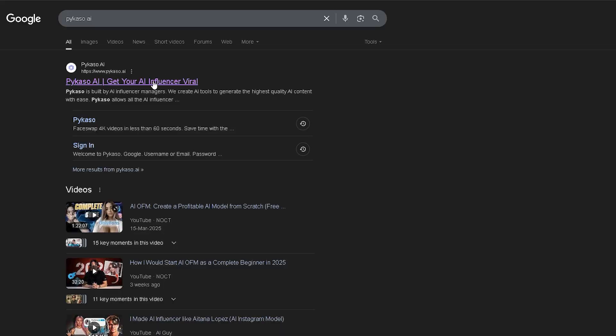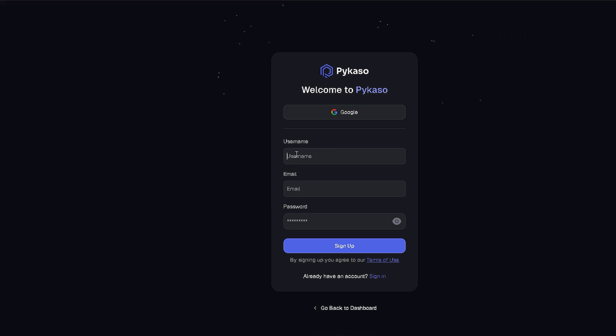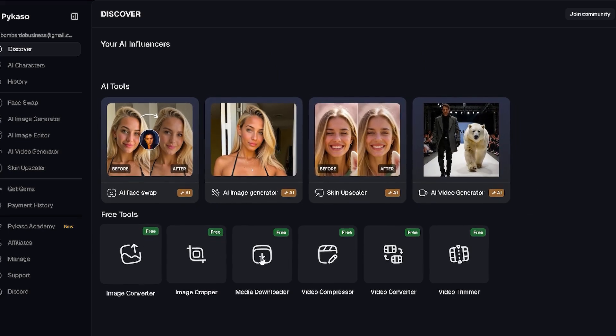Step one: go to picasso.ai and create your account. The signup process is super simple. Just type in your email, choose a password, and boom, you're in. No credit card required up front, no complicated onboarding. You land right on the dashboard, ready to go.